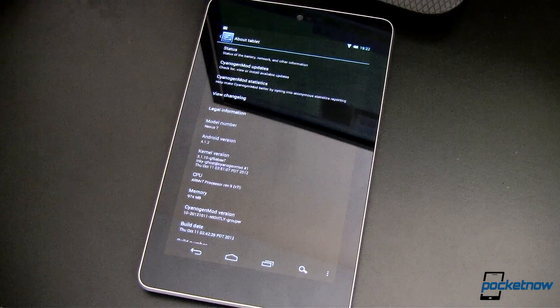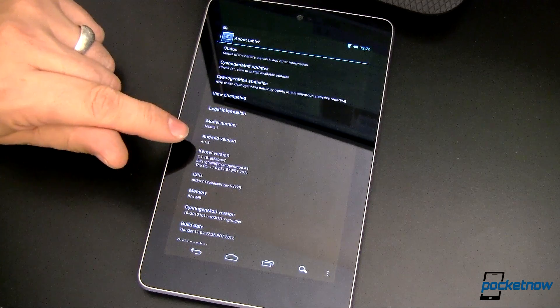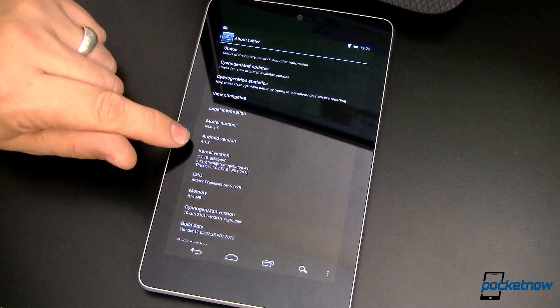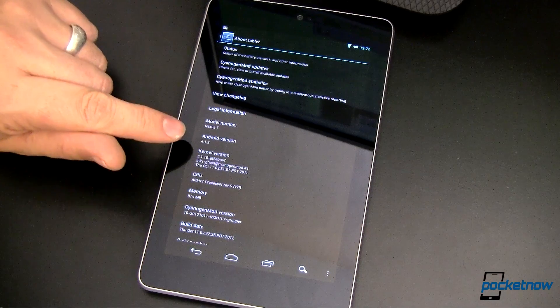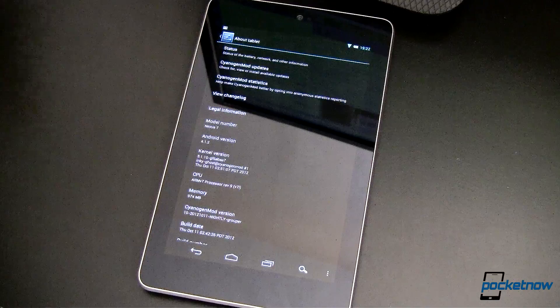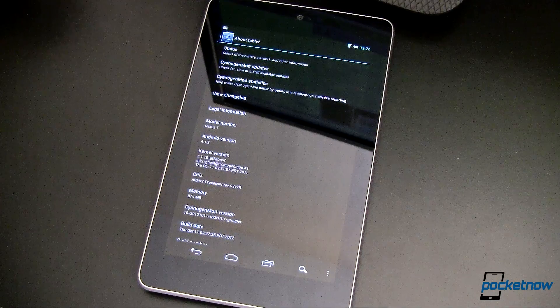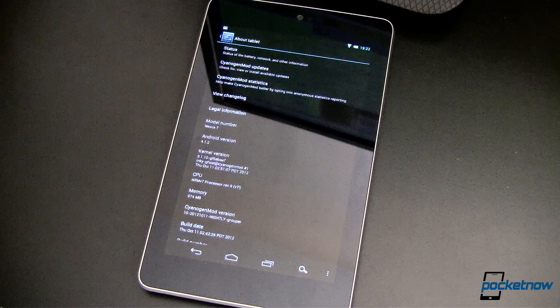Google announced that they were updating Android Jellybean from version 4.1.1, which is what most Jellybean users are running, to 4.1.2 and releasing it out into the AOSP. Now this is just a minor update, so don't get too worried about it. It improves performance, stability, and has some bug fixes. That's about all that they are saying.